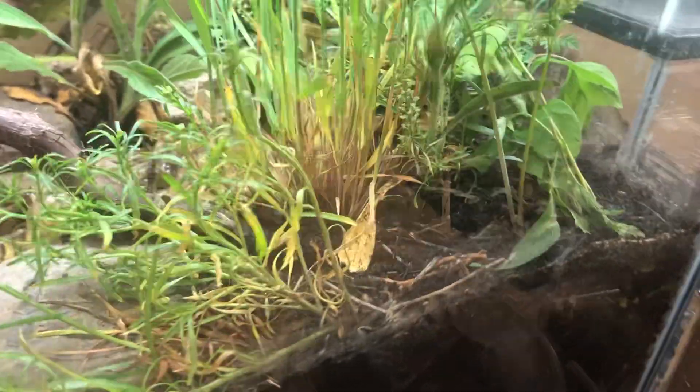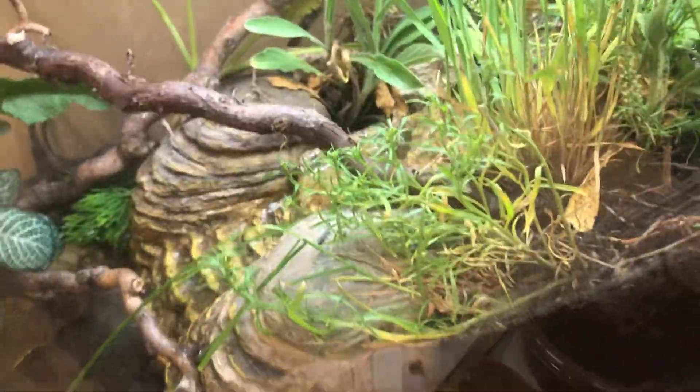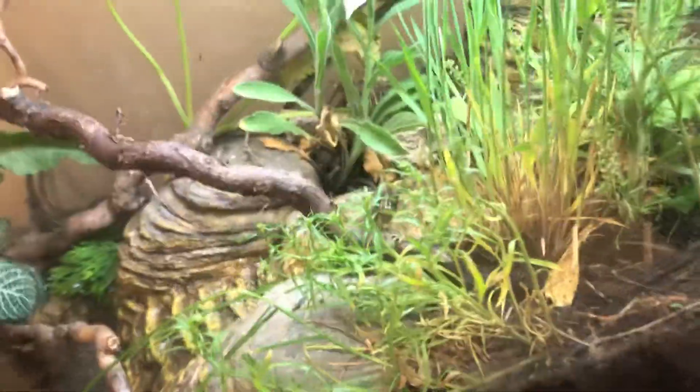I've been feeding them a variety of mealworms, crickets, and worms. If you want to know what worms I've been feeding them, I've been feeding them a variety of worms.